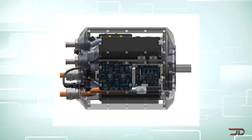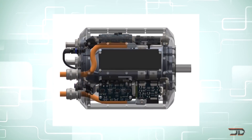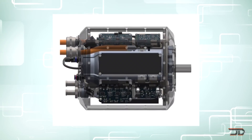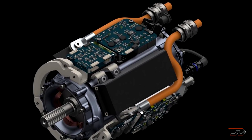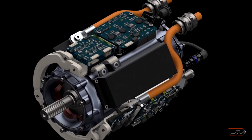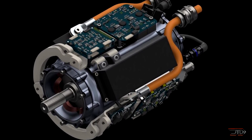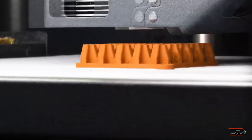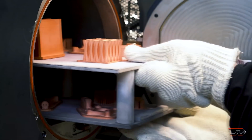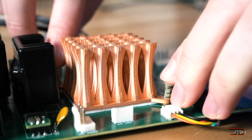H3X claims that the motor can achieve 13 kilowatts per kilogram, but we should be skeptical of this claim because that would mean it would outperform high-end axial flux motors. I'm not saying that this is totally impossible, but it's a pretty bold claim and it will be interesting to see what the real numbers are. We do know that there have been new copper 3D printing techniques which can allow for better geometries and better motor designs, so we'll just have to wait and see if this company can actually build something which is next level.